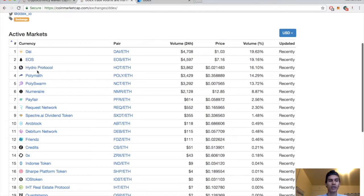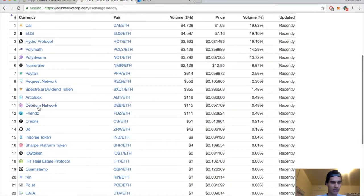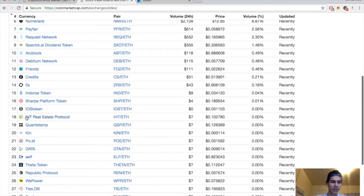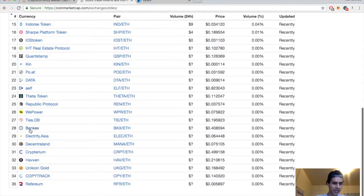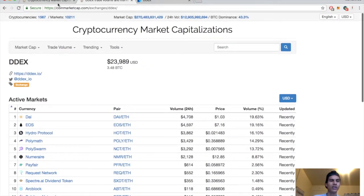Here are the active markets they have: DAI, EOS, and they use the Hydro Protocol. They also have Polymath, PolySwarm, Numerai, PayFair, Request Network, Arcblock, the Beatham Network, Friends Credit, 0x, Endorse Token, Shark Platform, ISO Token, IHT Real Estate Protocol, Quant, Kin, Poet, Data, Alf, Theta Token, Republic Protocol, WePower, Ties, Bankex, Electrify Asia, Decentraland, Cryptarium, Haven, Unicorn Gold, CopyTrack, and Referum. They only have about 35 pairs, but remember they did just start this year.